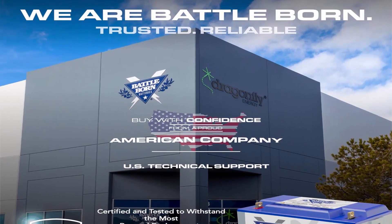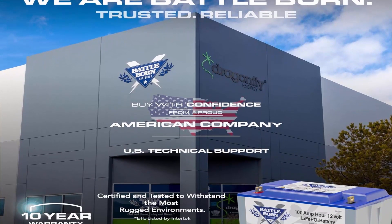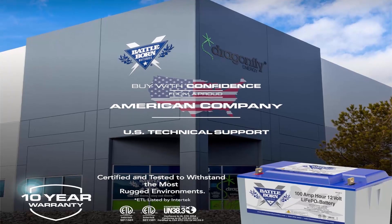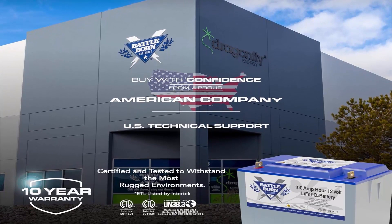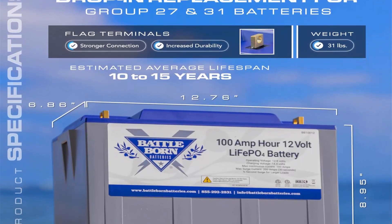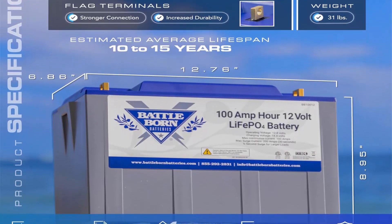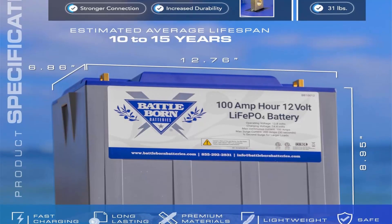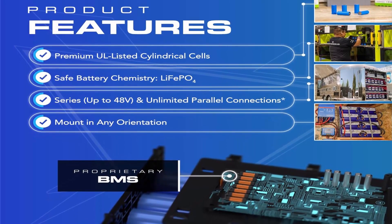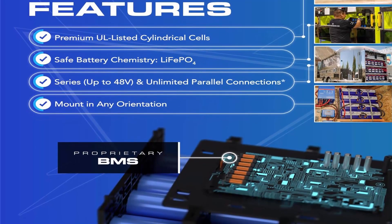Built for rugged adventures: fast-charging LiFePO4 100Ah 12V batteries are the perfect camper, van, boat, trolling motor, and lithium RV battery. Battleborn batteries are also made to power industrial, off-grid, and residential backup applications. Designed for versatility: this eco-conscious and lightweight Battleborn Lithium 100Ah 12V battery can be wired in series or parallel. Because it is designed with safety in mind and doesn't contain any acid, it can be safely mounted in any orientation.